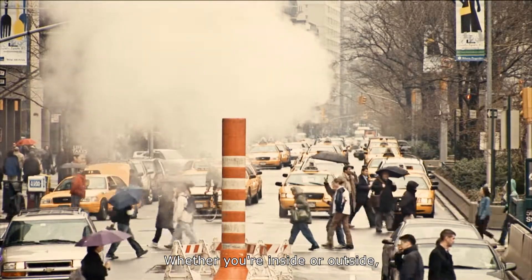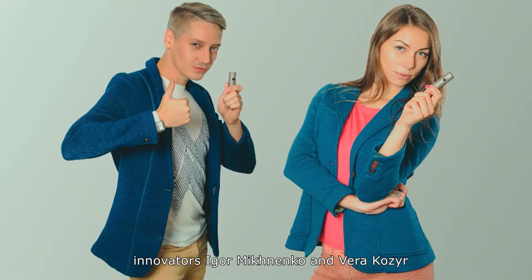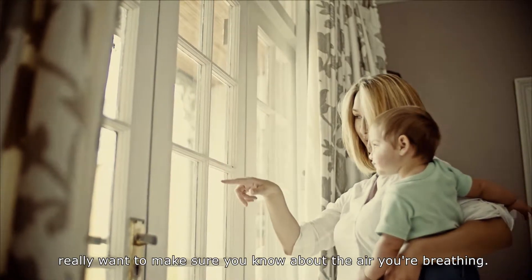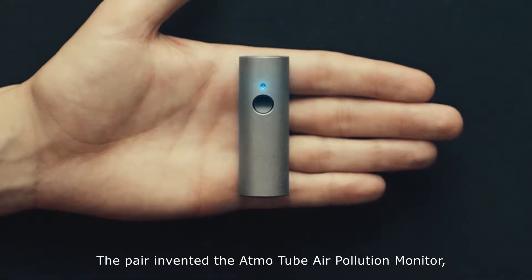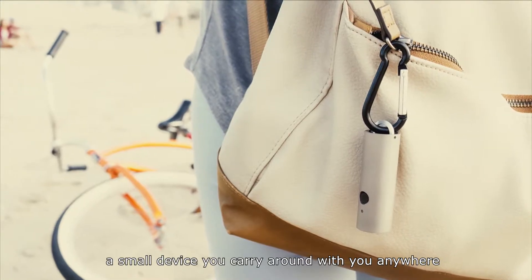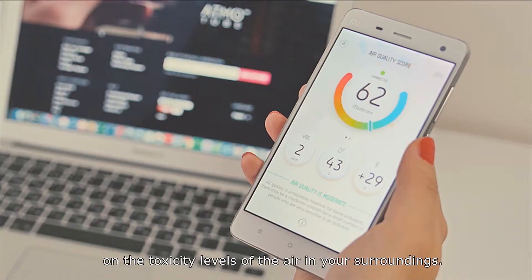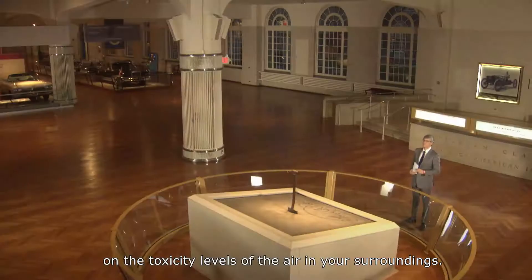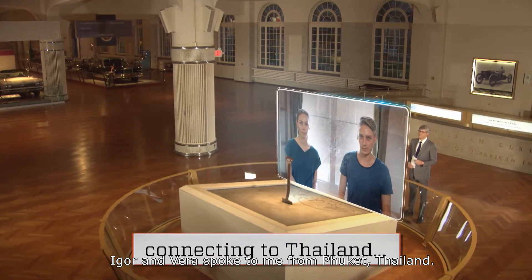Whether you're inside or outside, innovators Igor Miknenko and Vera Kozer really want to make sure you know about the air you're breathing. The pair invented the AtmoTube Air Pollution Monitor, a small device you carry around with you anywhere, and it gives you real-time data on the toxicity levels of the air in your surroundings. Igor and Vera spoke to me from Phuket, Thailand.